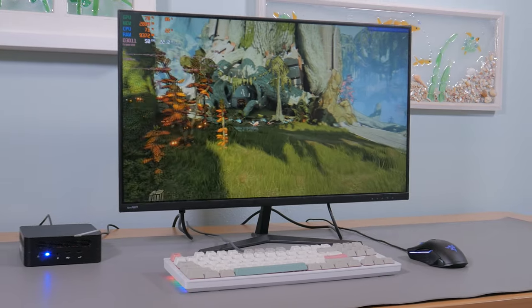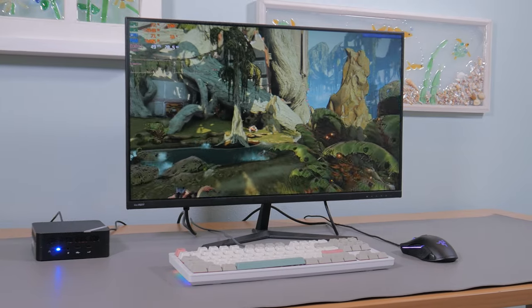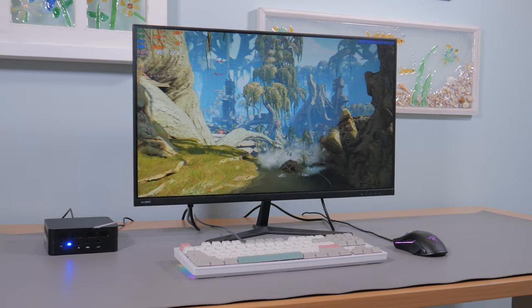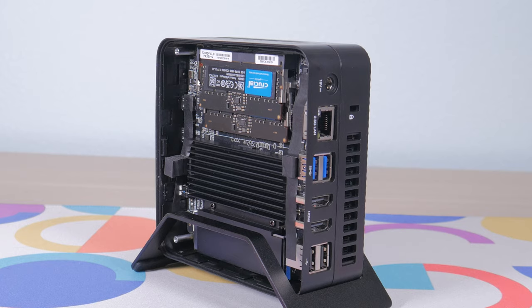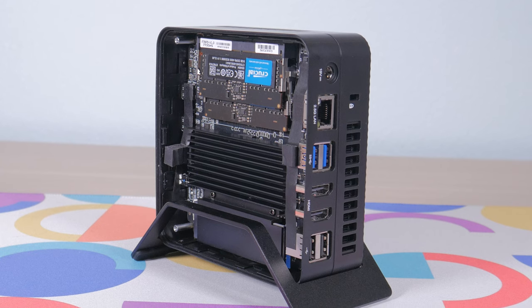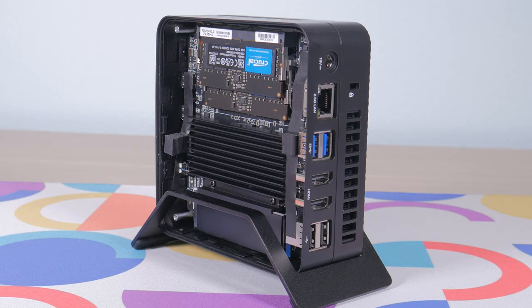Modern AAA titles can be difficult or impossible to run on it in some instances. With that being said, I'm interested to hear what you guys think of this little mini PC and if you'd consider picking one up. I hope you guys enjoyed the video — if you did, make sure to give it a thumbs up and consider subscribing. As always, this is Matt from Tech by Matt, signing out.